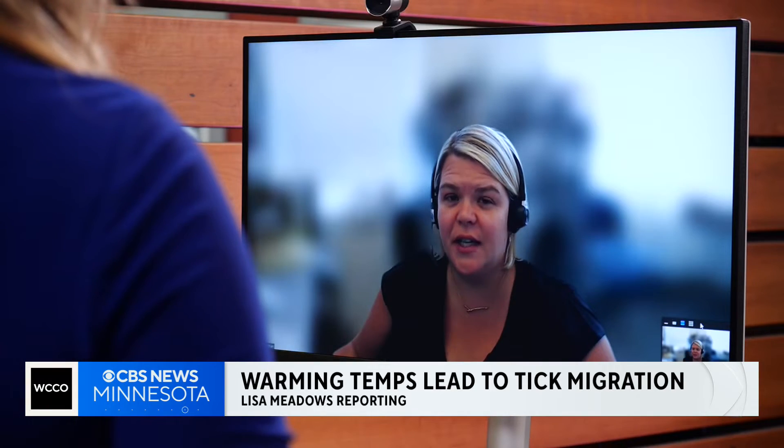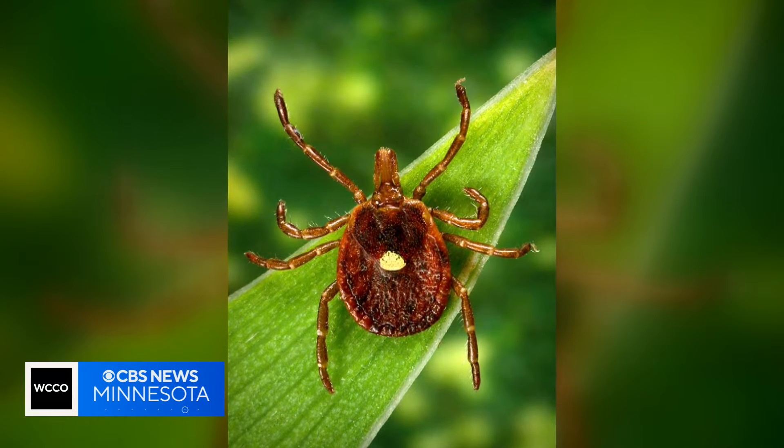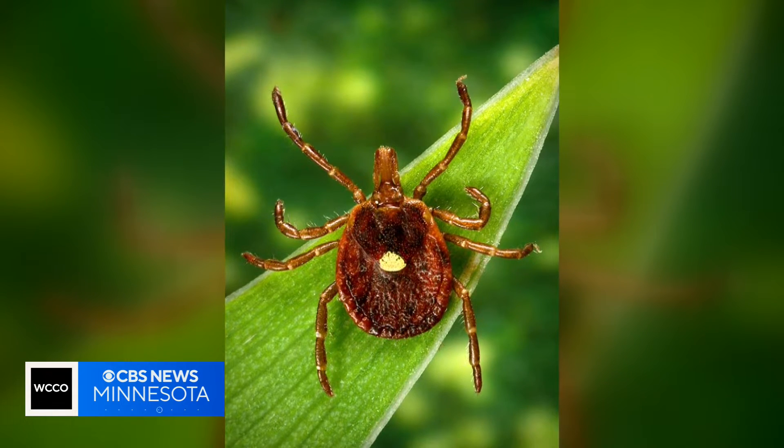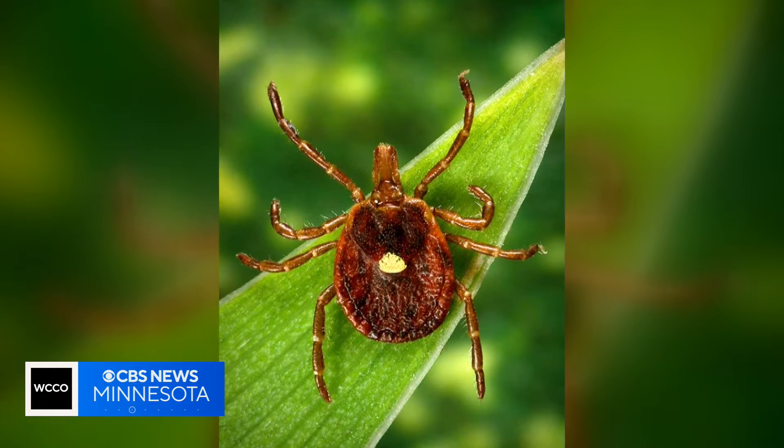I talked to the Minnesota Health Department about this odd new species. The Lone Star Tick is a species of tick that is traditionally found in more of the southern United States, so it's not a tick that we've seen a lot of here in Minnesota. However, in recent years we have been getting more and more reports. It's still very sporadic, but it's simply just another kind of tick.